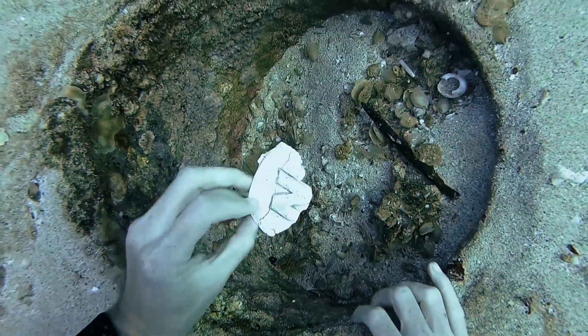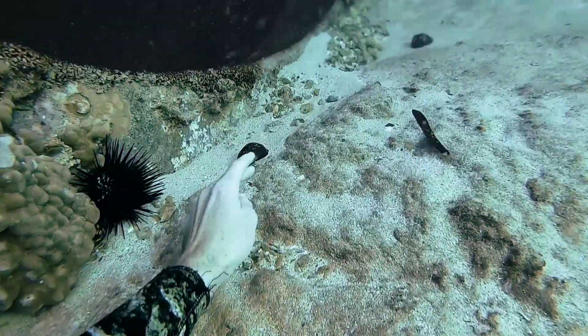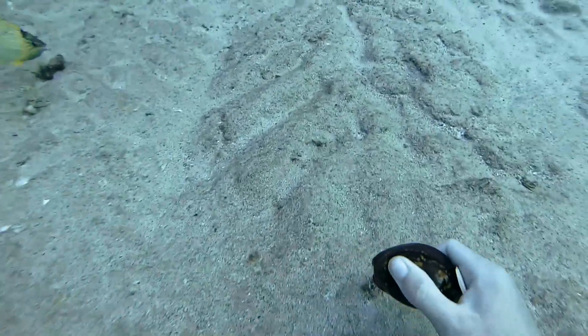Then I went down and found the piece of an N shoe and this little loaf of bread shell. I said hi to all the fishies, and then I found this really epic cowry. I thought for sure something must be living in it, but when I checked it, it had nothing. This other one that I checked did have something living in it, so I left it down there.